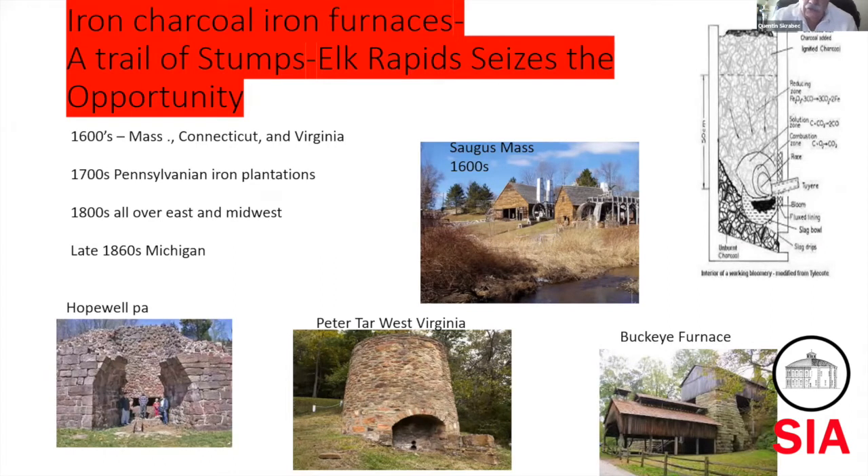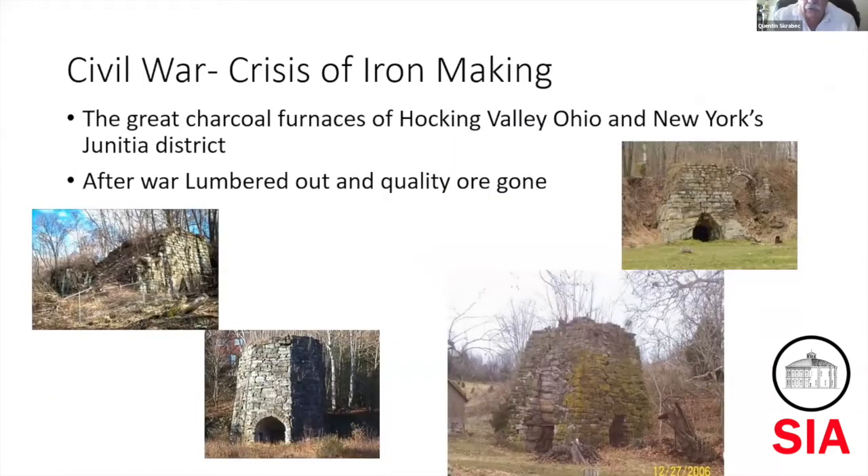In the 1800s, it starts to move more east into the Midwest as the hardwood is lumbered out. It moves more west until about when it starts hitting the Mississippi River, the technology changes. It wasn't until the late 1860s that Michigan realized the potential. The Civil War brought it on, although most of the iron made during the Civil War was made in Hocking Valley, Ohio — about 40 charcoal furnaces spread through six or seven counties, and the New York-Pennsylvania district. So really Michigan wasn't in play much; they were just starting.